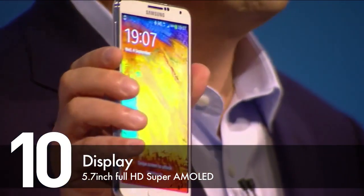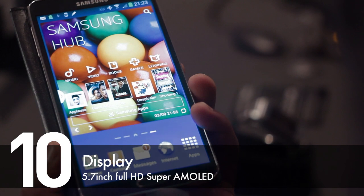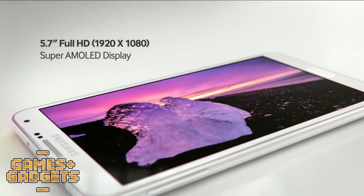At number 10 is the display. The Samsung Galaxy Note 3 comes with a wider 5.7 inch Full HD Super AMOLED display. The pictures look vibrant, they look very colourful and it's great for watching videos, reading books and even playing games on the go.